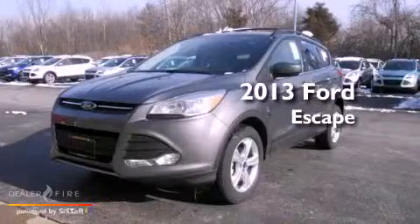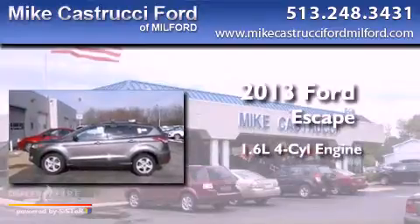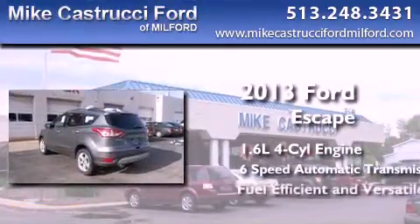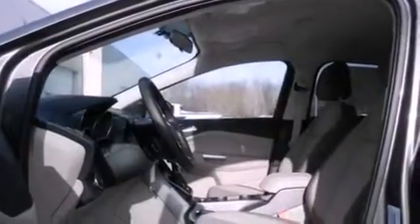This is a brand new 2013 Ford Escape. It has a 1.6-liter four-cylinder engine and a six-speed automatic transmission. With an EPA estimated rating of 33 miles per gallon on the highway, it's easy to see how you can save.